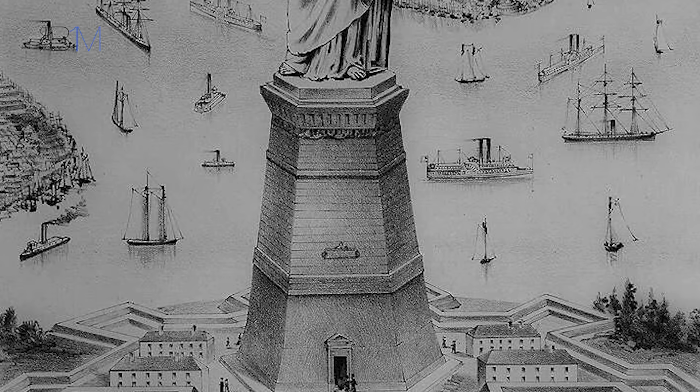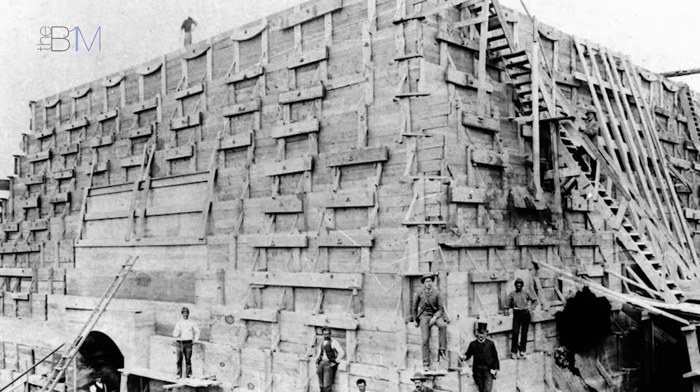Still the tallest statue in the United States more than 130 years after its completion, the Statue of Liberty was a record-breaking construction project. At the time, the giant undertaking held titles such as the tallest iron structure ever erected and the largest concrete pour ever undertaken.